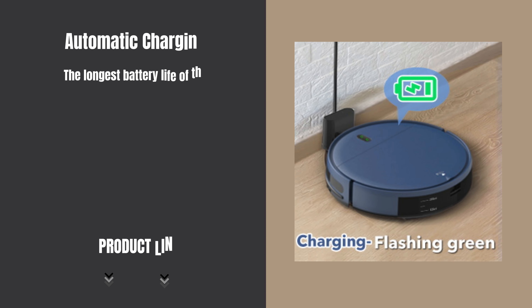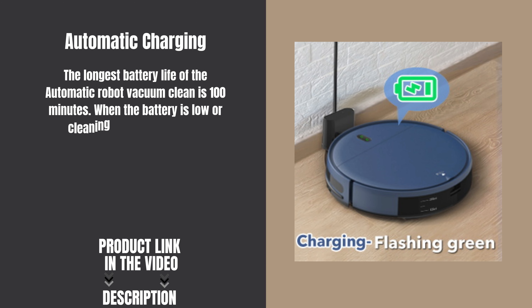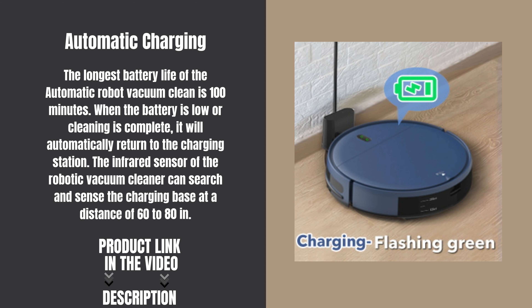The longest battery life of the automatic robot vacuum cleaner is 100 minutes. When the battery is low or cleaning is complete, it will automatically return to the charging station. The infrared sensor can search and sense the charging base at a distance of 60 to 80 inches.